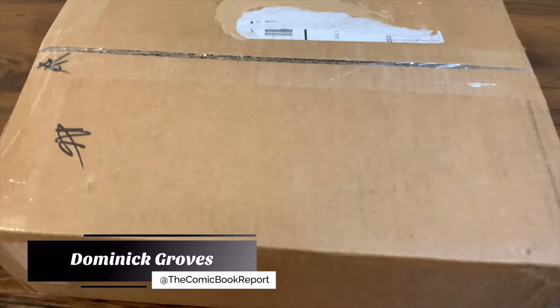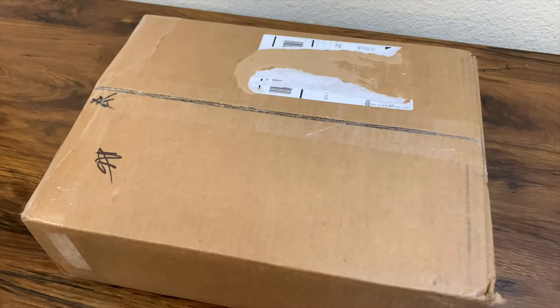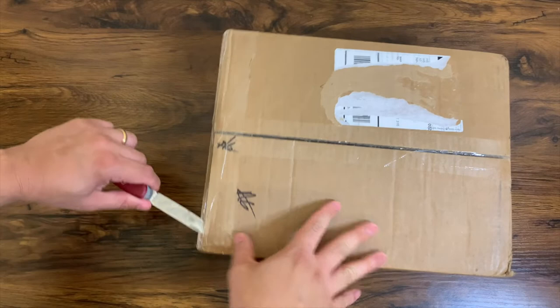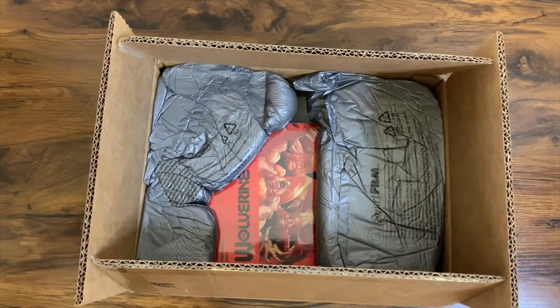Greetings all, my name is Dominic and you are once again tuning into the Comic Book Report, where I review comic books and graphic novels so you can get an idea of what to read. For today's X-Men haul video, we'll be doing an unboxing from InStockTrades.com. This is a seller I've used a few times in the past and I've always been very happy with the quality of packaging and the books presented. They had a really good deal on some of these hardcovers, so I went ahead and made the purchase.